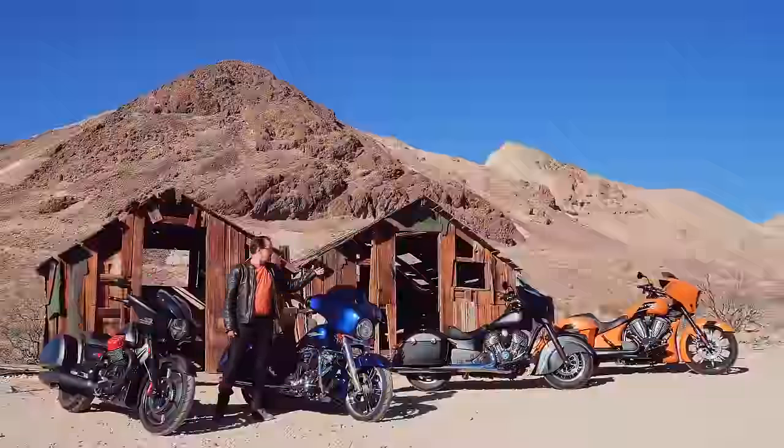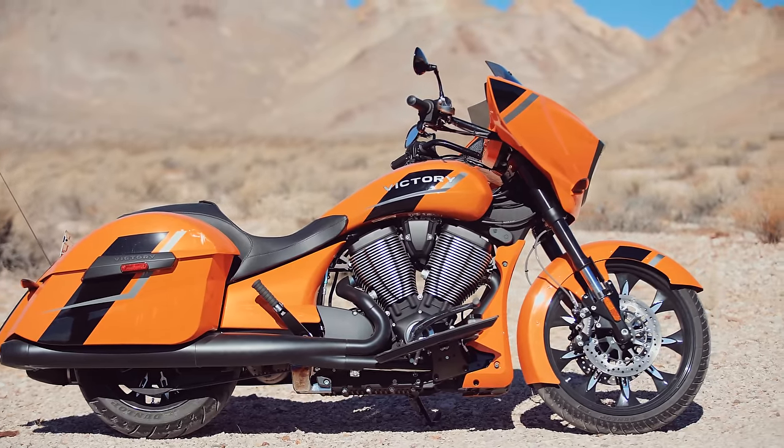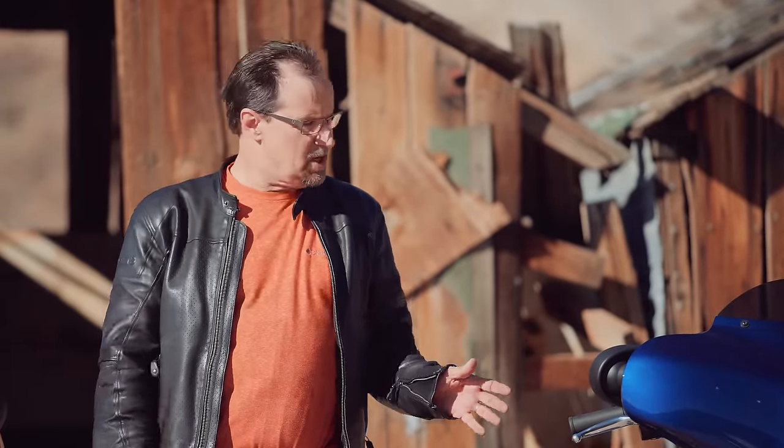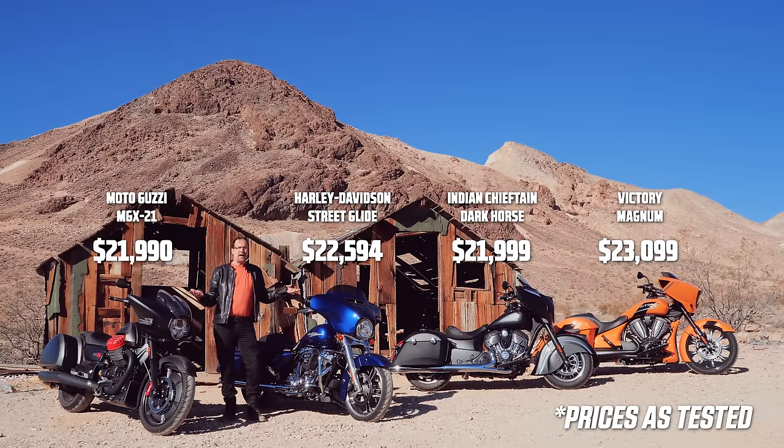The returning bikes are the Indian Chieftain and the Victory Magnum. The price range of these four bikes spans over sixteen hundred dollars, with the Harley-Davidson's base model checking in at twenty-one thousand dollars and the Victory topping it out at twenty-two six. So let's go for a ride and see what happens.